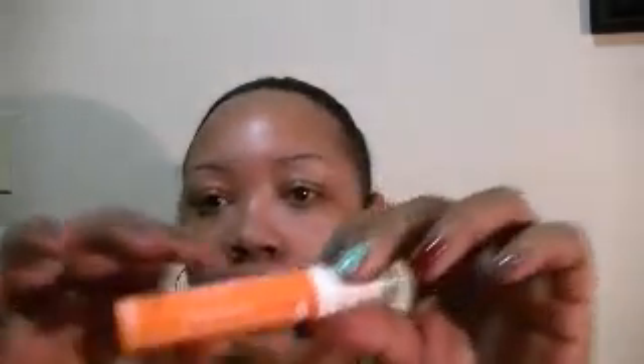This is the Sally Hansen Instant Lip Line Relaxer. I'll let you know how this works out — I have a lot of lines on my lips and very matte colors, especially lighter ones, tend to look a little off when you have a lot of lines. Then I got this Lip Inflation by Sally Hansen, paid a dollar for that.